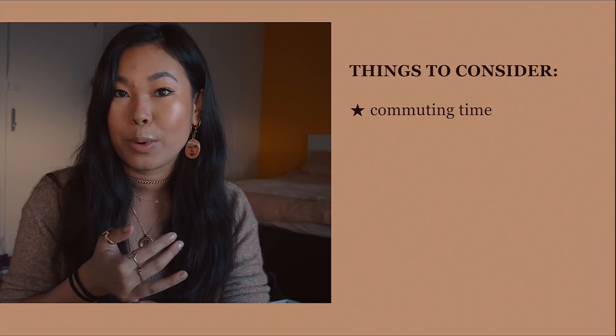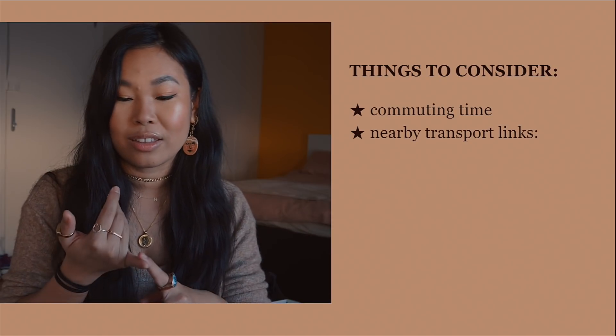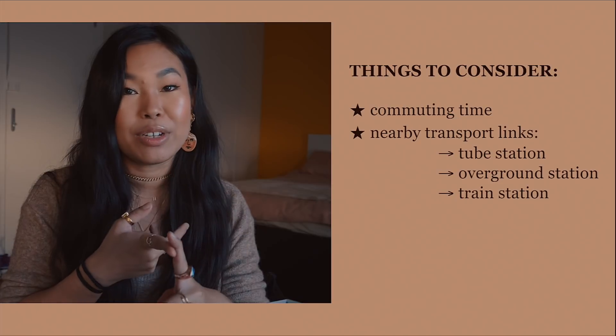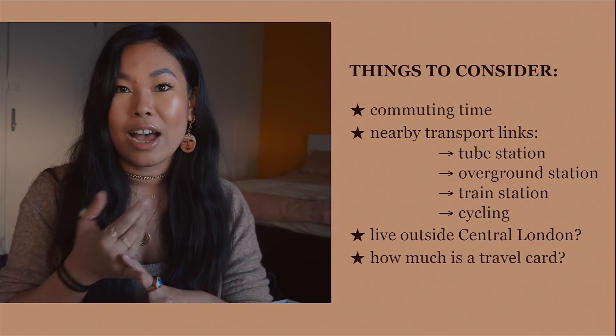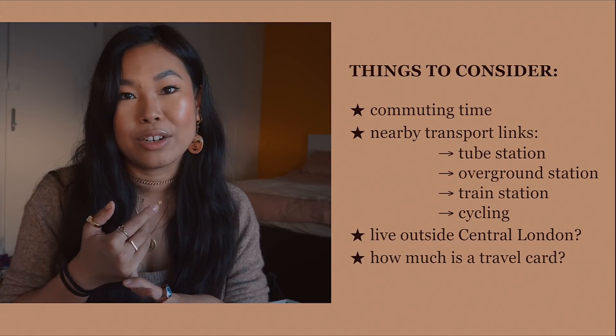There are a few things to consider, including commuting time. If you're going to be working in the city, what are the nearby transport links important to you? Things like living close to a tube station, overground station, or train station. Are you happy to cycle? Are you happy to live outside central London and get the train in? You can also check the TFL website to work out how much your travel card will be.